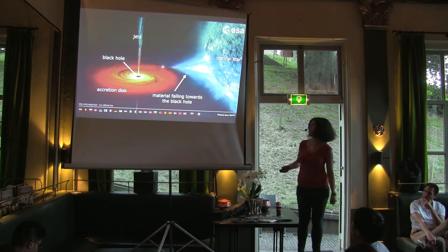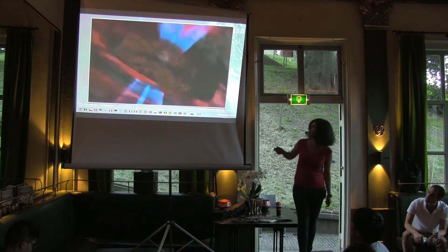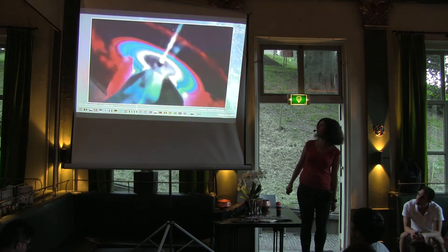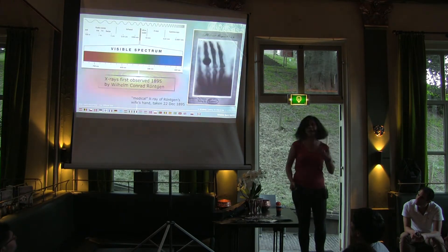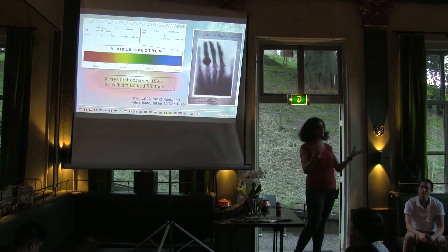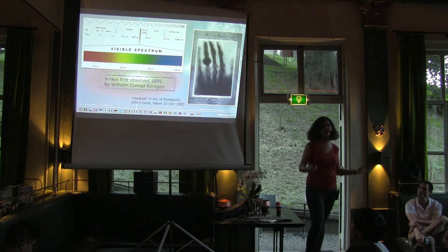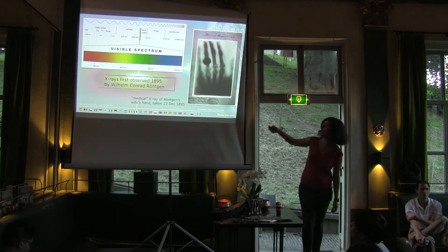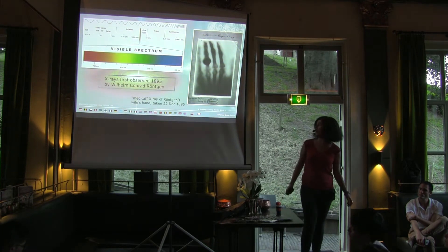So why X-rays? Let me show you a small video of how it actually looks like — closing in onto the black hole through the accretion disk, looking at the black hole in the middle, with jets coming out from close by. The visible light we see is just a small slice of all the radiation that exists in the universe. There's much more energetic radiation in X-rays and gamma rays. X-rays were first observed by Röntgen in 1895.